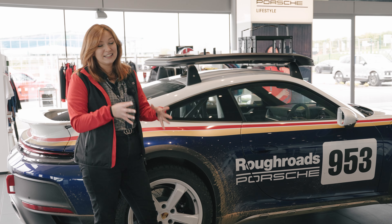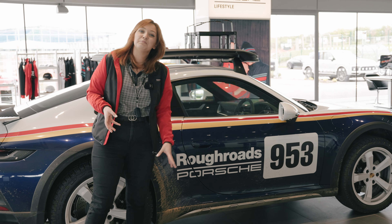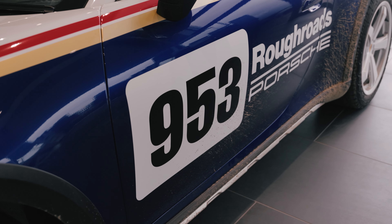You can also customise it that little bit further by choosing your own bespoke number, which can be anywhere from 0 to 999.